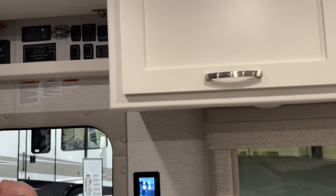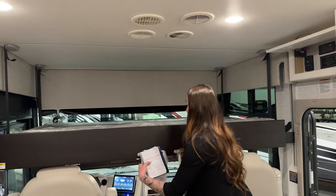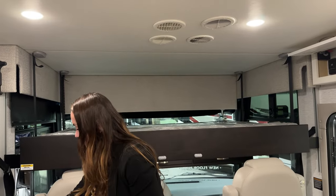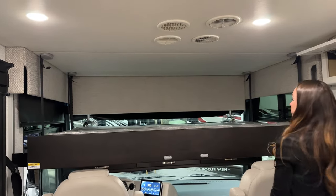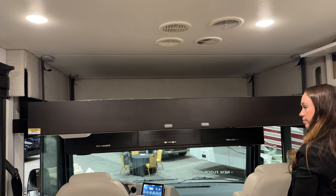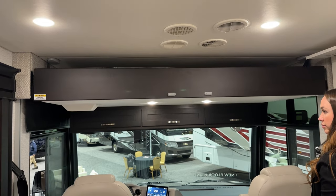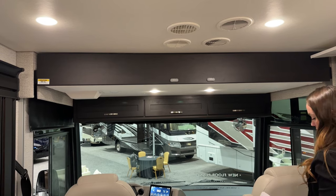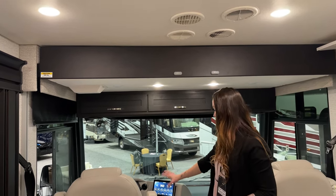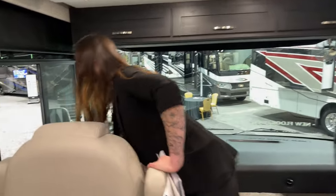Over here we have a nice little control panel as well. We have a decent-sized bunk overhead that is accessible up to 500 pounds, and I'll go ahead and stow that away for you guys. This coach is on the Ford F53. You have your wireless charging and your EQ systems leveling.